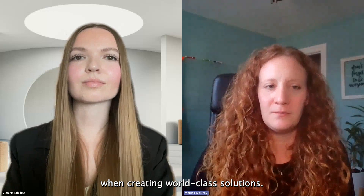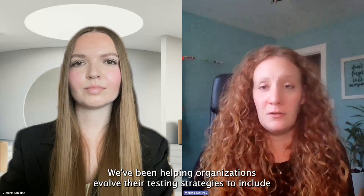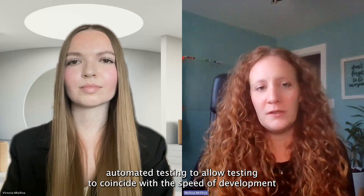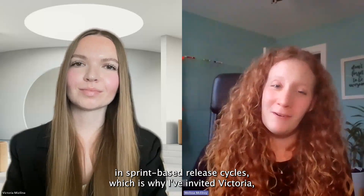Hello, and welcome to SPR's What's on Tech. My name is Melissa McElroy, Senior Director at SPR. SPR's What's on Tech video series is a place to share what's going on in today's modern technology and ask our SPR experts to explore what's important when creating world-class solutions. We've been helping organizations evolve their testing strategies to include automated testing to allow testing to coincide with the speed of development and sprint-based release cycles, which is why I've invited Victoria, SPR's software engineer in Test, to join us to discuss modern test strategies.